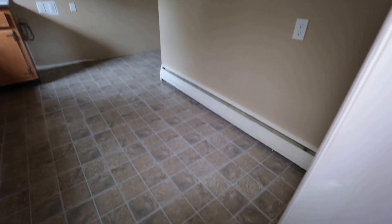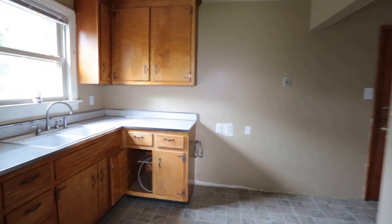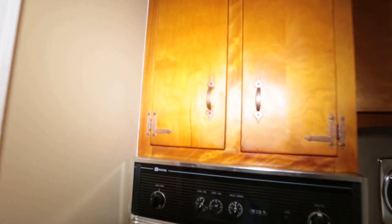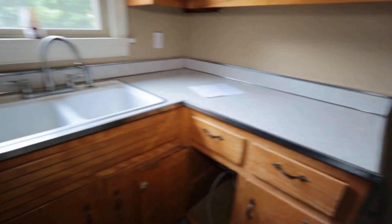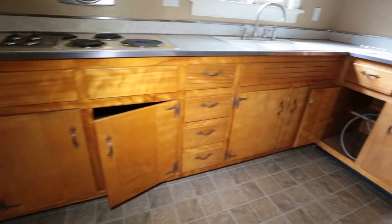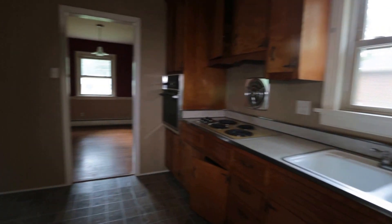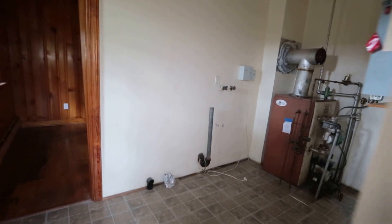Over to the left we have our eat-in kitchen. There's a small area where you could probably fit a small dinette table. These cabinets, while original, are real wood — with changing out the hardware and maybe a little refinishing they'd be good as new. I would redo the countertop, replace the appliances, and maybe install a dishwasher to have a nicely modernized kitchen without spending a lot of money.